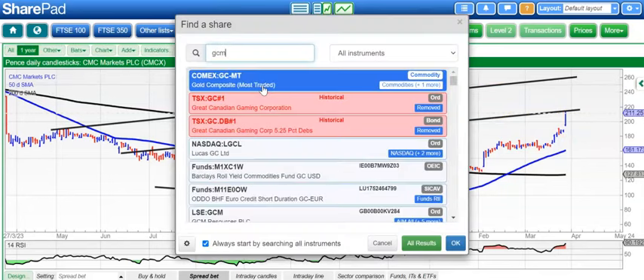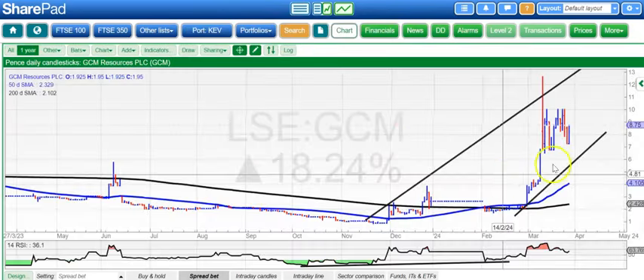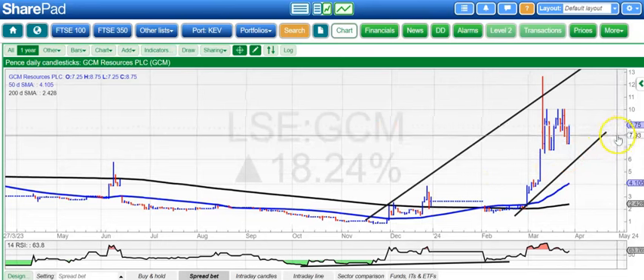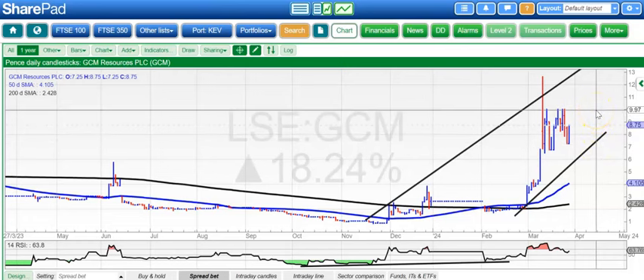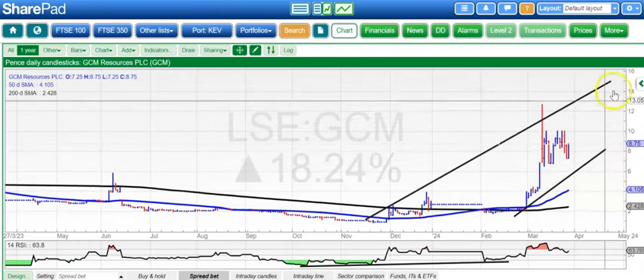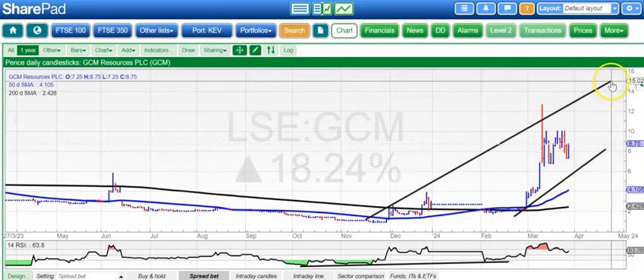On to a former Bulletin Board Heroes winner, which was and is GCM Resources. We're finding support around the £0.07 area, wanting to see a break of £0.10 to give us a move up to as high as £0.15, on the top of that rising November trend channel.